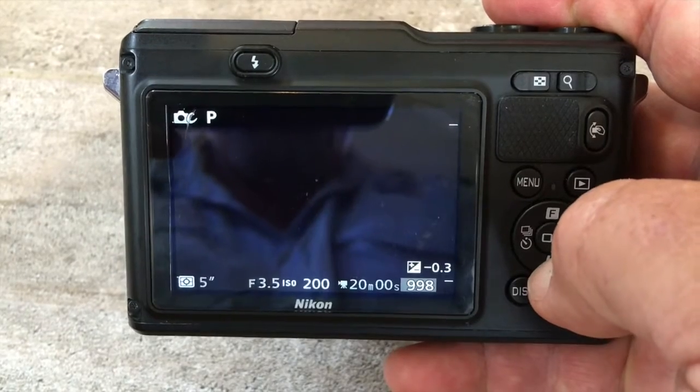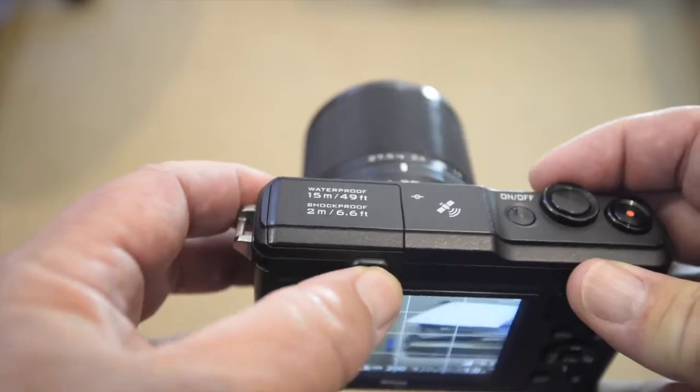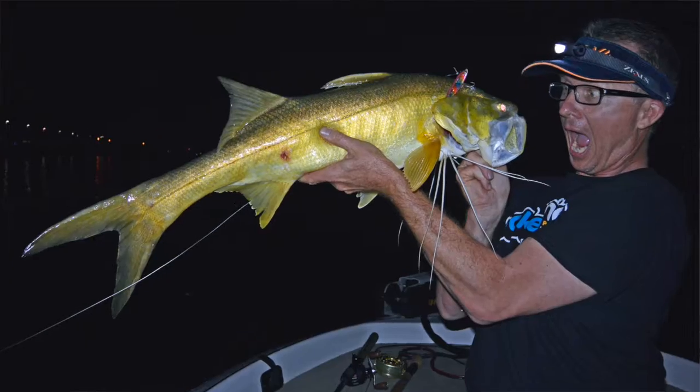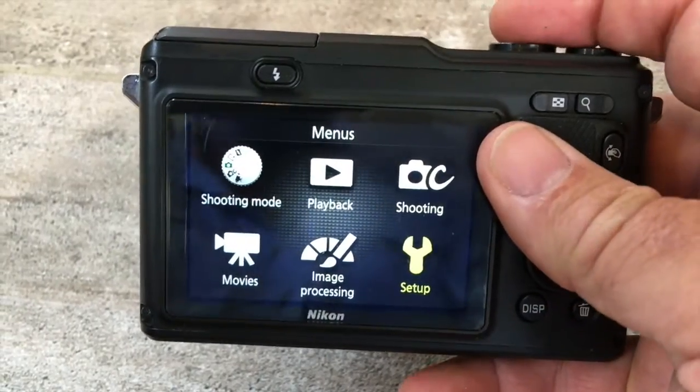Toggling down takes you to the different flash modes for the built-in pop-up flash, which works quite well both above and below the water. Of course you can get to all this stuff through the standard menu as well, and it's all pretty straightforward. But do spend a bit of time studying the manual to find out exactly what lives where — I didn't always find it completely intuitive.